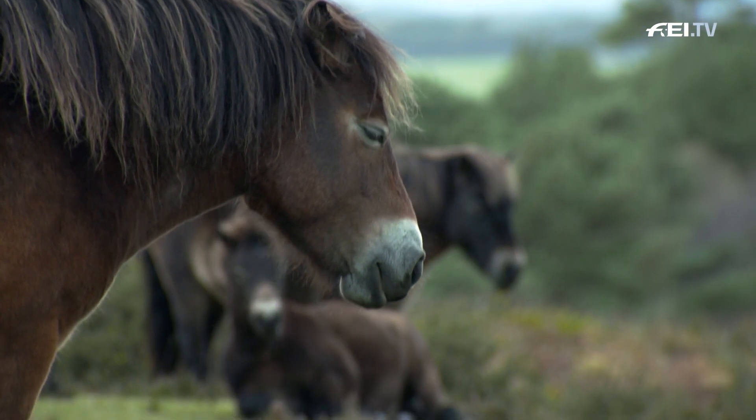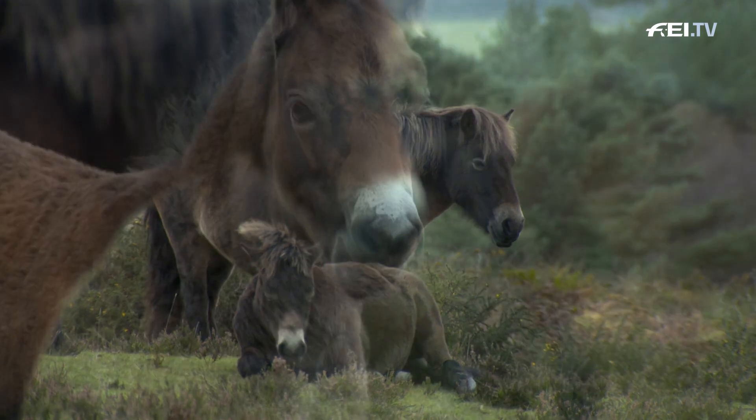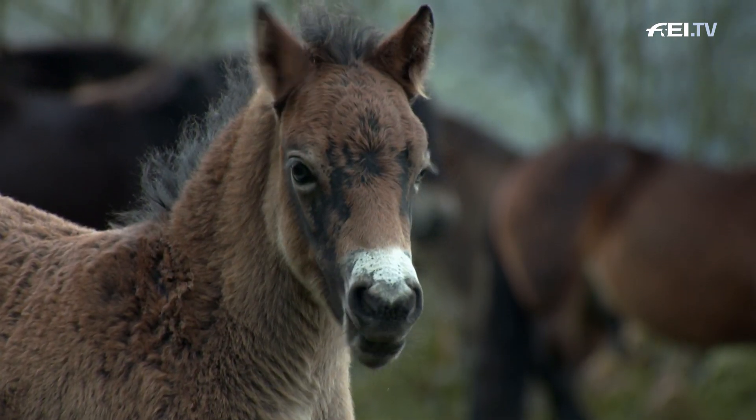The Exmoor ponies are a breed, but also a land race, suggesting that over time they've adapted well to local environmental conditions.